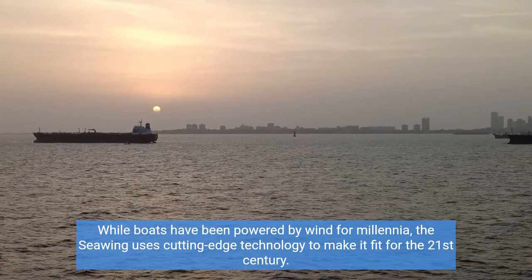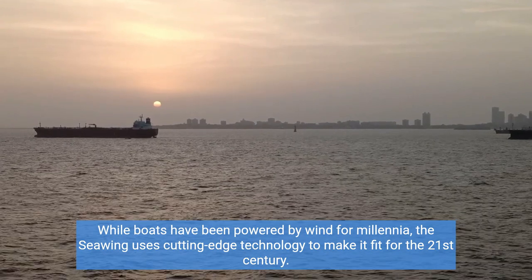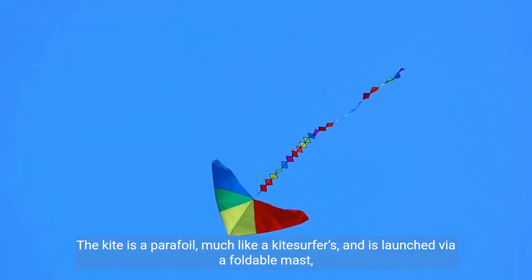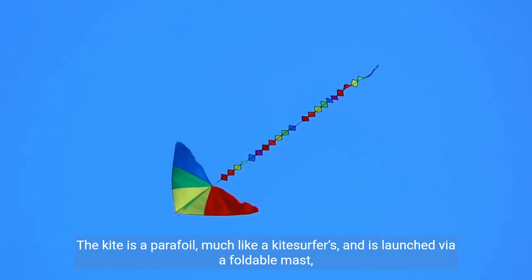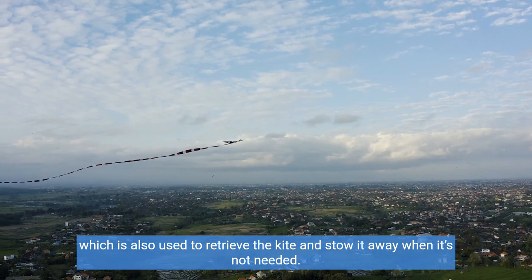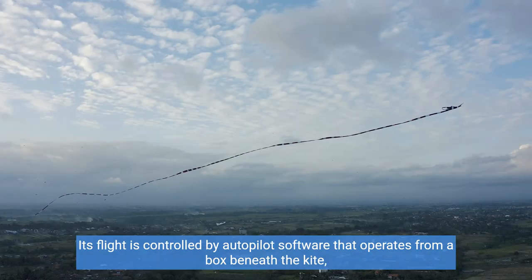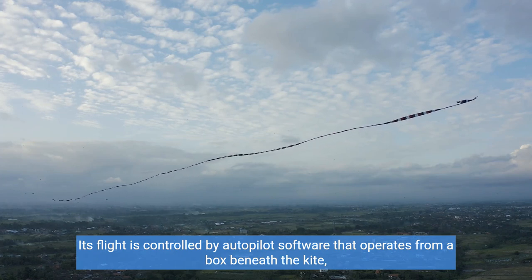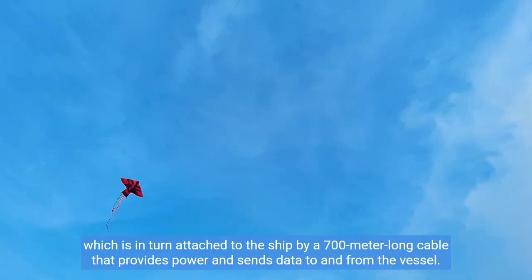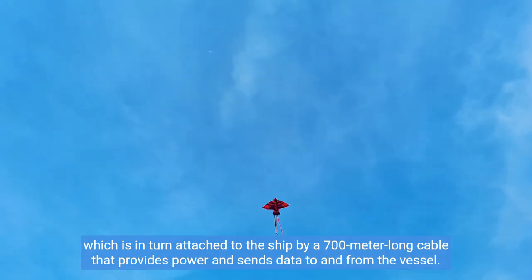While boats have been powered by wind for millennia, the Sea Wing uses cutting-edge technology to make it fit for the 21st century. The kite is a parafoil, much like a kite surfer's, and is launched via a foldable mast, which is also used to retrieve the kite and stow it away when it's not needed. Its flight is controlled by autopilot software that operates from a box beneath the kite, which is attached to the ship by a 700-meter-long cable that provides power and sends data to and from the vessel.